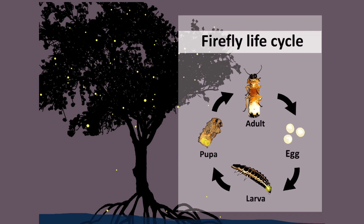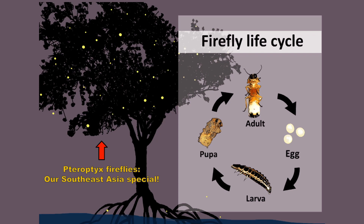It is also good to note that fireflies have a complete metamorphosis life cycle, which means they undergo four stages: egg, larva, pupa, and adult. Some species take longer time to complete their life cycle, some take shorter. The life cycle you are looking at right now belongs to the Pteroptyx firefly, which is our Southeast Asia special.